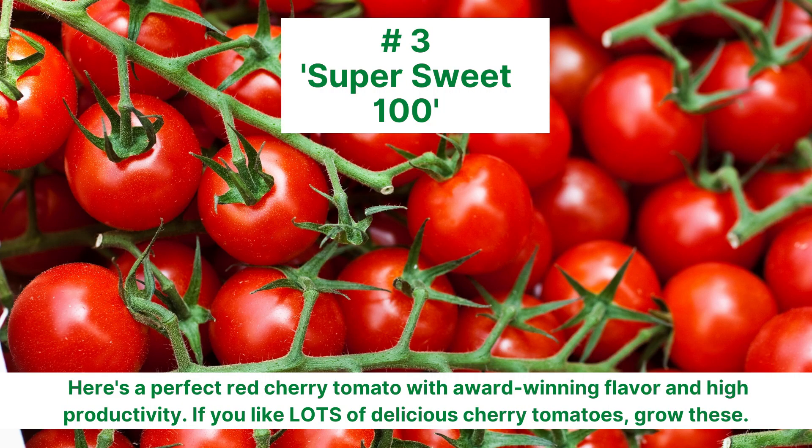If you like lots and lots of classic sweet cherry tomatoes, choose number 3, Super Sweet 100. This is one of the best red cherry tomatoes you can grow.